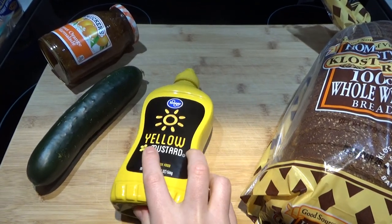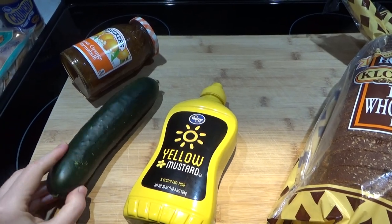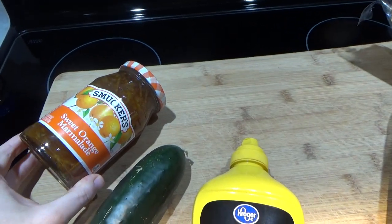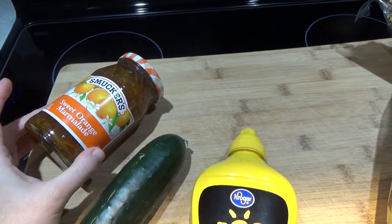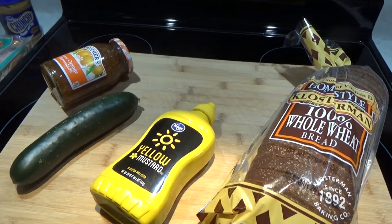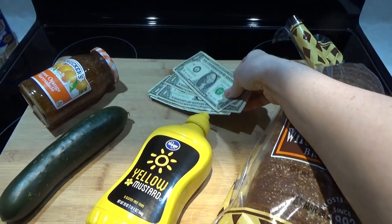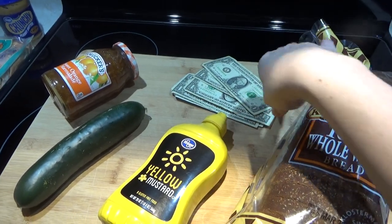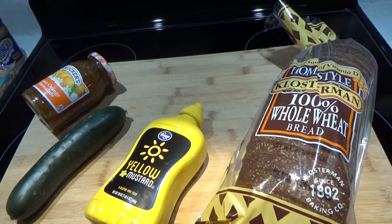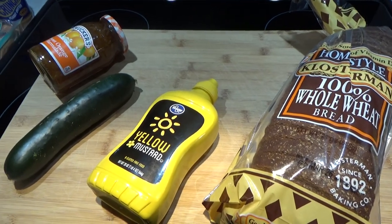And you have a bottle of mustard in the house, a cucumber, and a jar of jelly, jam, or marmalade. I happen to love orange marmalade, so that's what I've got here. I'm going to give you three ideas for what I would do with this $5. I love playing this game because I'm really into nutrition and shopping.